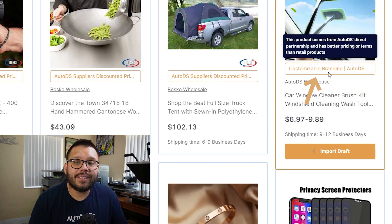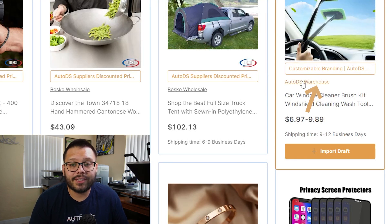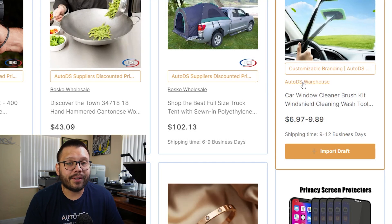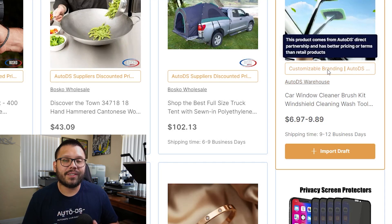Some AutoDS suppliers offer customizable branding and ship from the AutoDS warehouse. AutoDS is also a supplier with its own warehouse containing hot items. You can upload your own logo so that items ship with a custom thank-you card featuring your logo. Pretty soon there will also be custom packaging so the packaging itself can carry your logo as well.